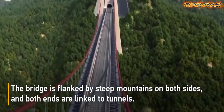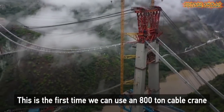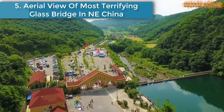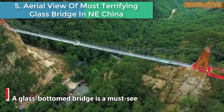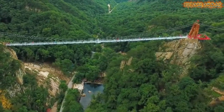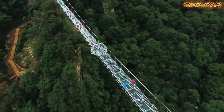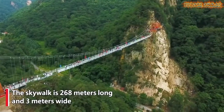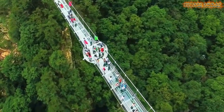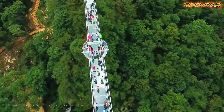Number five: Aerial view of the most terrifying glass bridge in northeast China. A glass-bottom bridge is a must-see for daredevil visitors. It hangs 108 meters above the canyon. The skywalk is 268 meters long and 3 meters wide, and the bridge is believed to be the most terrifying glass skywalk in northeast China.